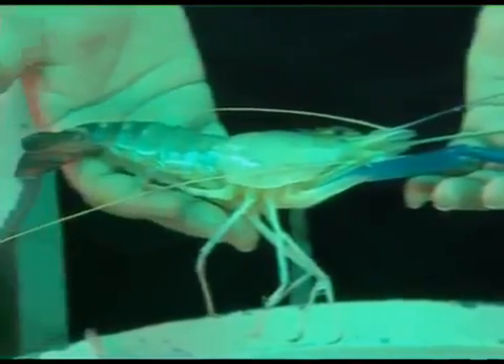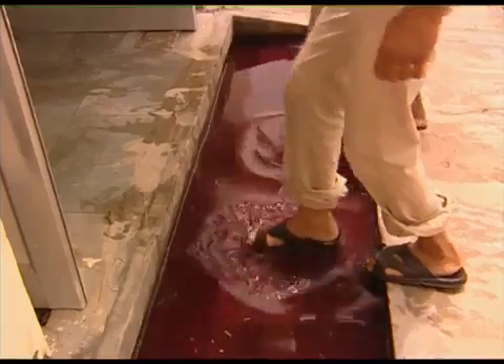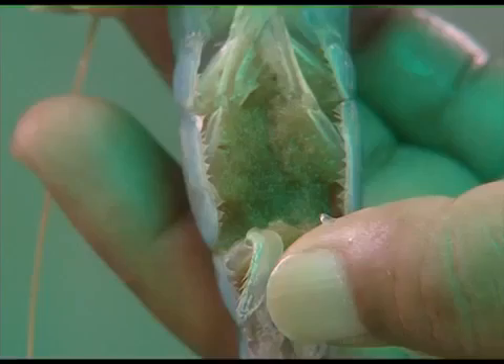Punjab, Uttar Pradesh, etc., under the ICAR mega seed project. The center is culturing tiger shrimp in high saline areas of the farm under the niche area of excellence project.